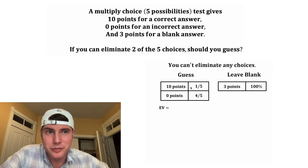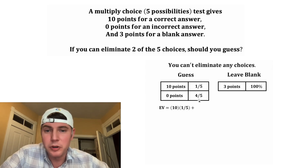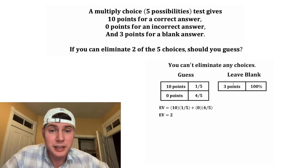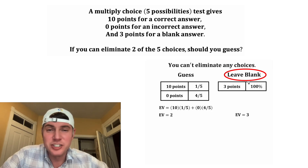Let's calculate the expected value of the guess. We take 10 points multiplied by the probability of getting those 10 points, then add zero points times the probability of getting zero points. 10 times one-fifth equals two, and zero times four-fifths equals zero. So the expected value of a guess is two. But if you leave it blank, the expected value is three. So if you can't eliminate any choices, you're statistically better off leaving it blank.